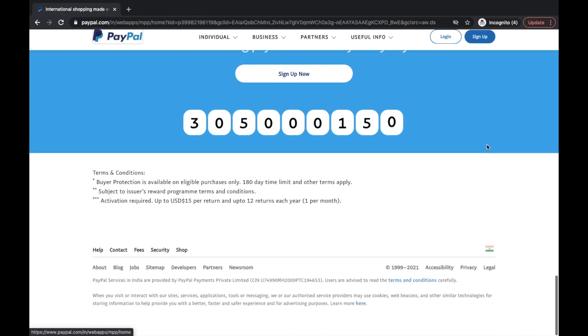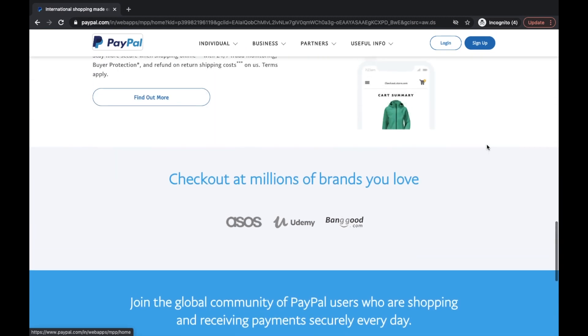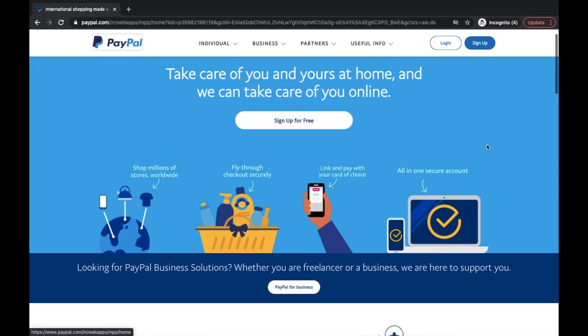Before we go ahead, make sure you hit the subscribe button to get all the future credit, debit, and PayPal related videos.